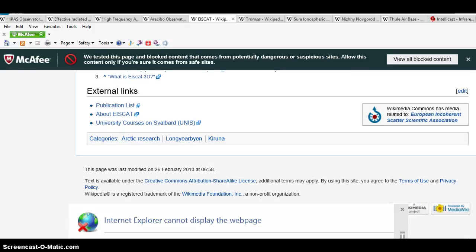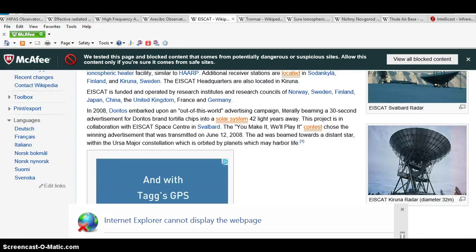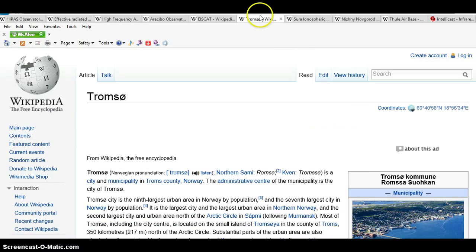Another HAARP station is called EISCAT — it's in Norway. EISCAT is a European Incoherent Scatter Scientific Association. It operates three incoherent scatter radio systems at 224 megahertz — a northern scan beta. It studies the ionosphere and has an ionospheric heater facility similar to HAARP. There are additional EISCATs we're going to show you in the videos. They do the same thing as HAARP but they're in Norway, funded and operated by research institutes and research councils of Norway, Sweden, Finland, Japan, China, the United Kingdom, France, and Germany.